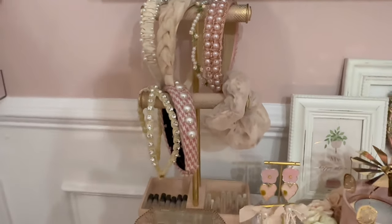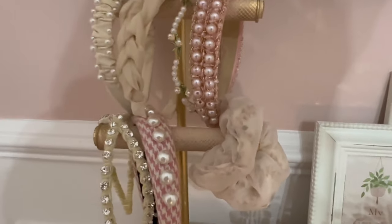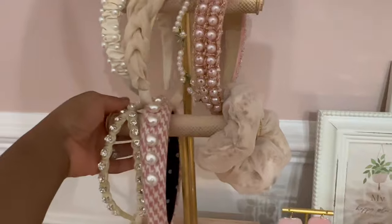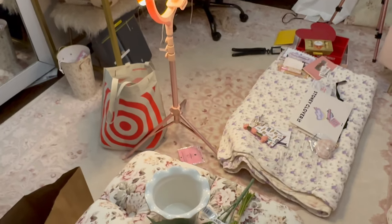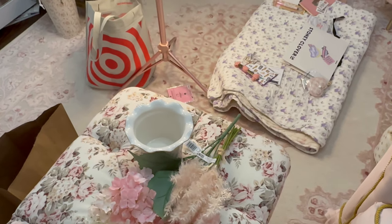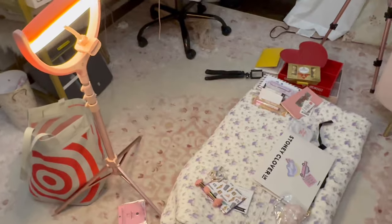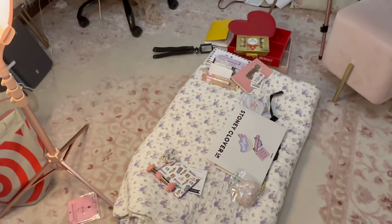That's pretty much it for my haul! I'm going to go work on my planner and do a little tidying up — you can see the mess from where I was filming. I'm gonna finish cleaning up, do some planner setup, and then eat dinner. Thanks so much for watching and I'll see you next time!